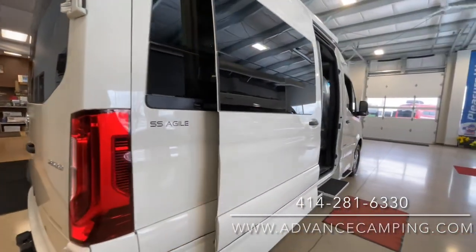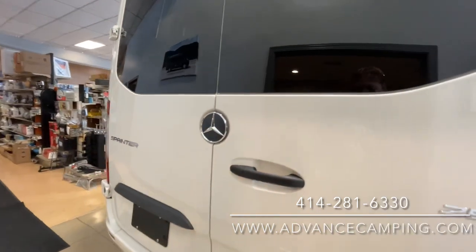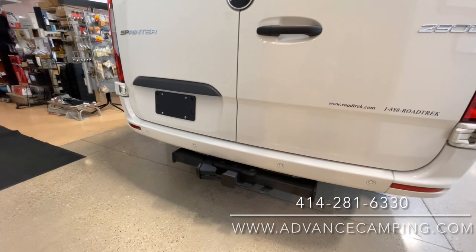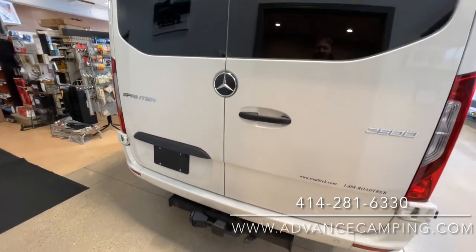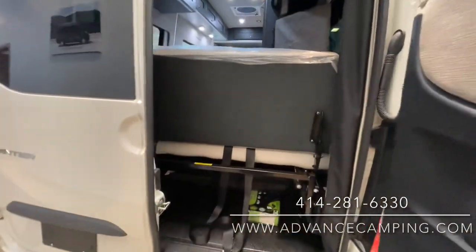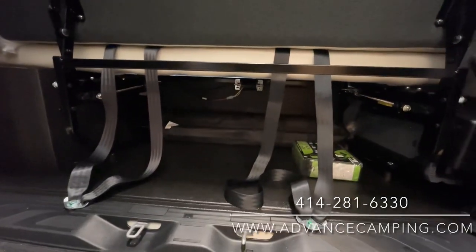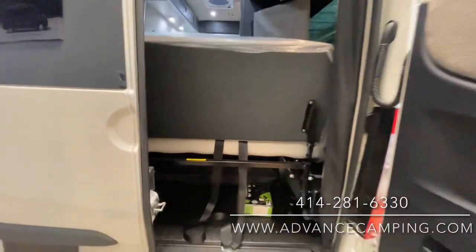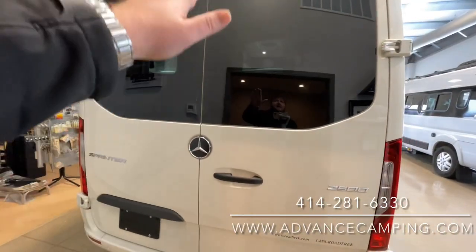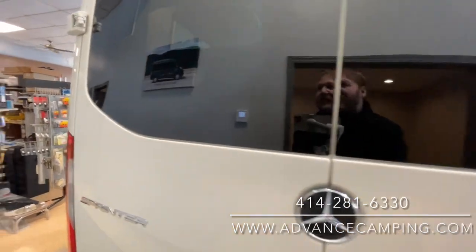Power step there too. Coming to the back here, it does have a hitch rated to 5,000 pounds. It has all the wiring all set up as well. There's going to be a little bit of storage back here in addition. There'll be seating for up to five people throughout, which is a nice touch. And you'll have the screens for the side and the back here to make everything nice and screened off.